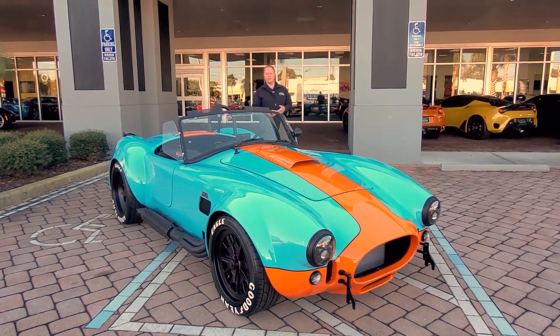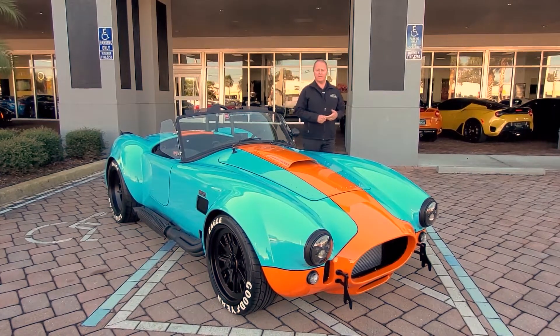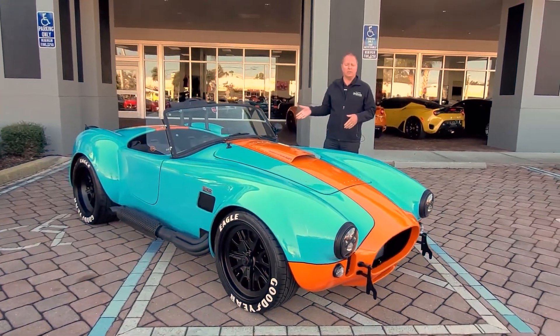Hello and welcome to Naples Motorsports. My name is Ron Ward. I am the Backdraft Racing Brand Manager here for Naples Motorsports. I want to introduce to you today a first-of-a-kind that we've done here at the dealership.